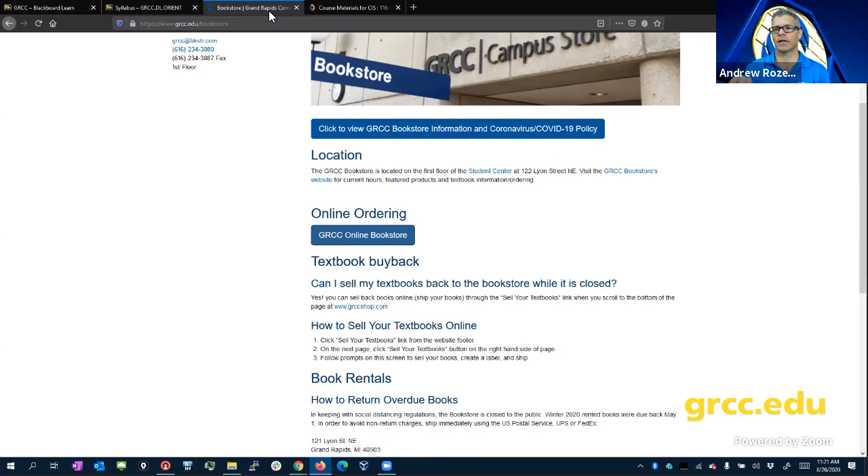A number of faculty are going to be providing high flex, which means they'll record that classroom experience and stream it. Some will have certain things that can only be done in person. For those kinds of classes, we are doing everything we can to keep everybody safe and following all CDC guidelines. We've had a committee working on this since March — class sizes have been cut at least in half.